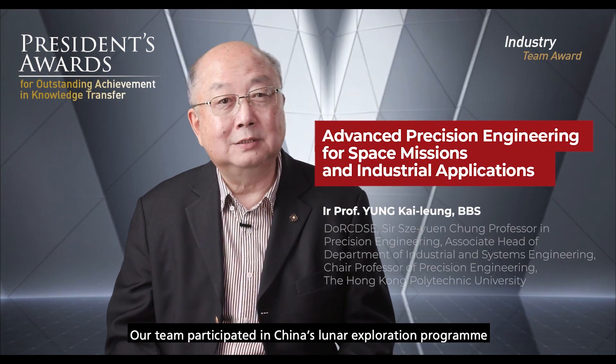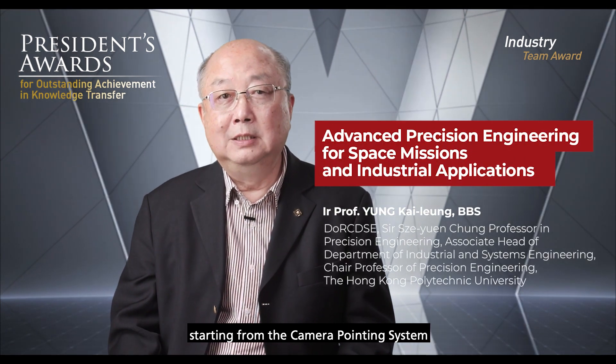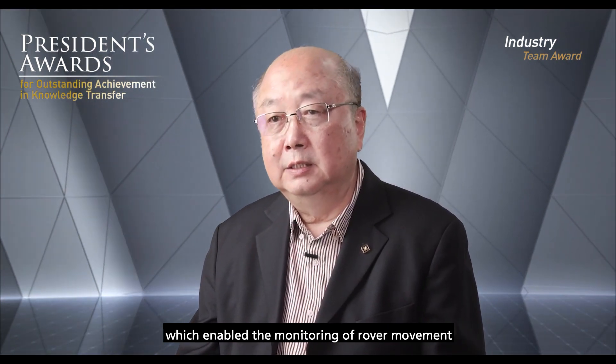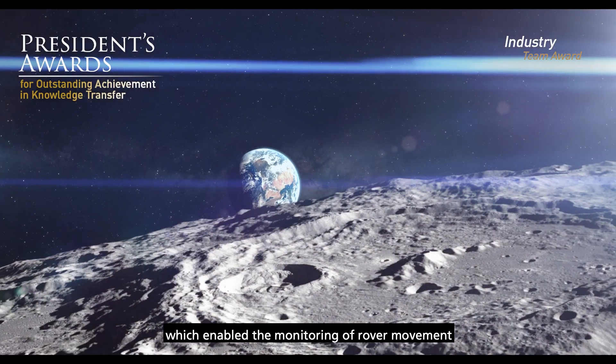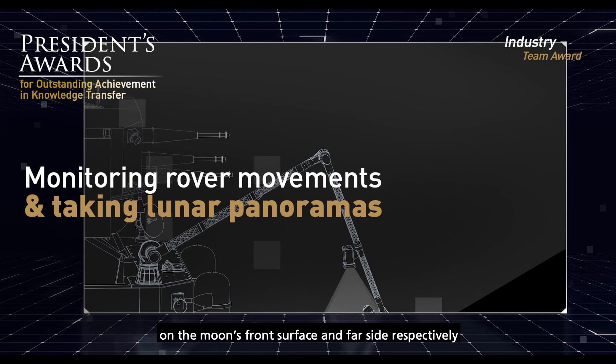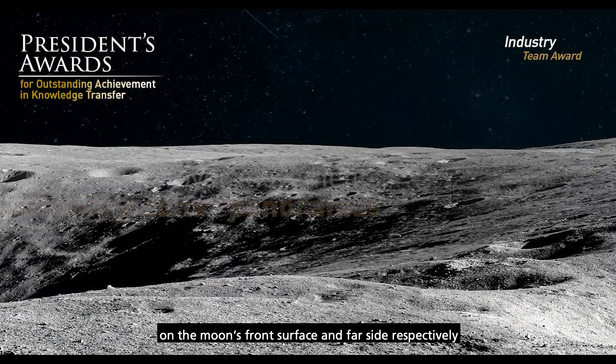Our team participated in China's Lunar Exploration Program, starting from the camera-pointing system mounted on top of the Chang'e 3 and 4 landers, which enabled the monitoring of rover movement and capturing of stunning panoramas on the moon's near surface and far side respectively.